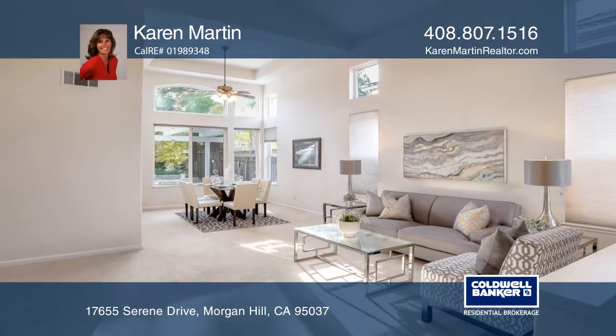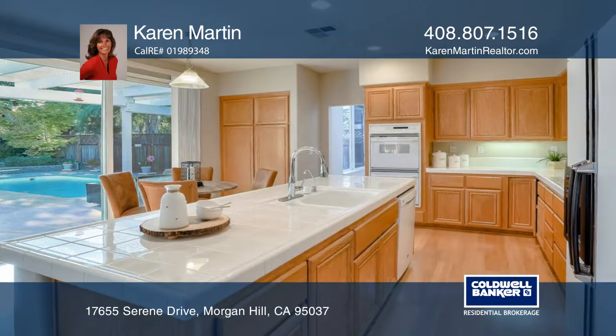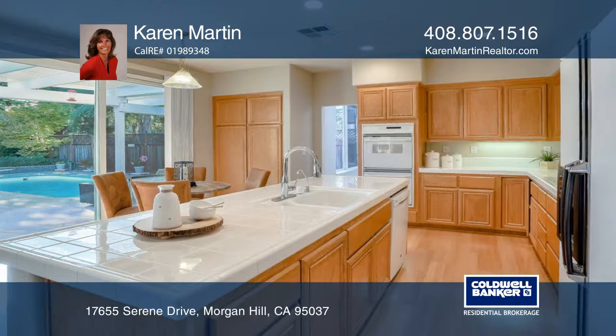Upon entry, the living room and adjacent dining room are spacious, light-filled rooms with high ceilings.